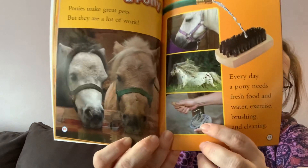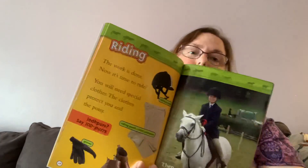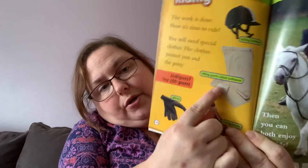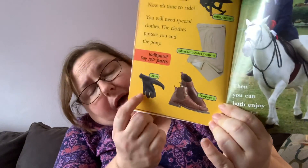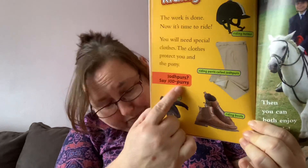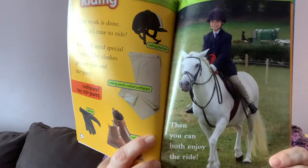I see there they're doing something with the horse's hoof. And on page 28, they're going to tell us about riding. The work is done — now it's time to ride. You will need special clothes. The clothes protect you and the pony. The labels show you need a riding helmet, riding pants called jodhpurs — I think these help protect your legs from getting a rash on the inside — gloves, probably so you don't get blisters, and riding boots so that your feet stay safe. Then after you have all those things on, you can enjoy your pony ride.